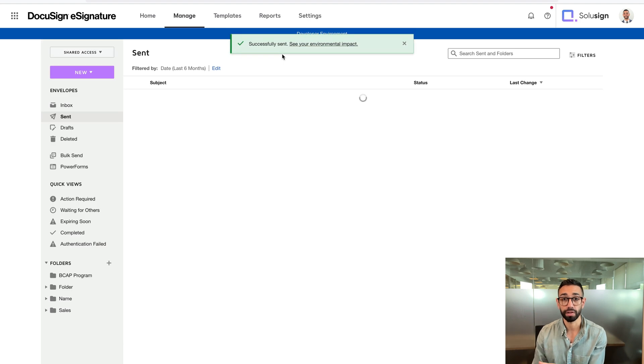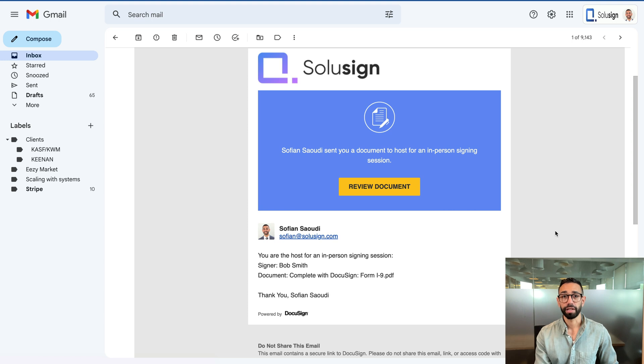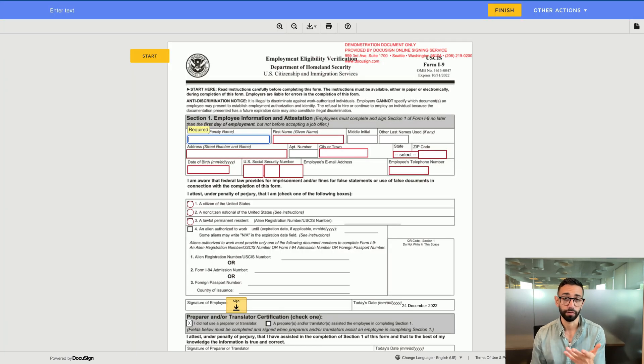So I'll click on 'sign now.' I would also receive a DocuSign email notification. Let me show you what the email looks like. Here is the email notification I received as the host — it doesn't say 'please review and complete,' it says the sender sent you a document to host for an in-person signing session. If I click on this link, I'll then be prompted to pass control of the document to the signer, Bob Smith. I'll confirm and click on continue. From here, the signing experience is exactly the same as you're already used to. Once Bob has signed the document, I, as the employer, will receive an email notification from DocuSign inviting me to sign because I also have fields on the second page of this document.